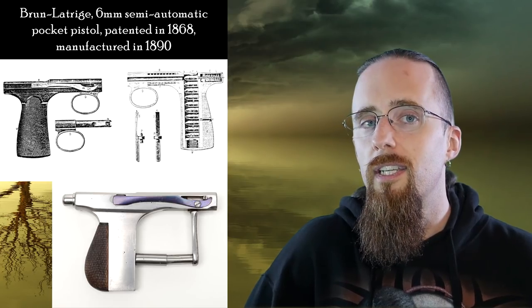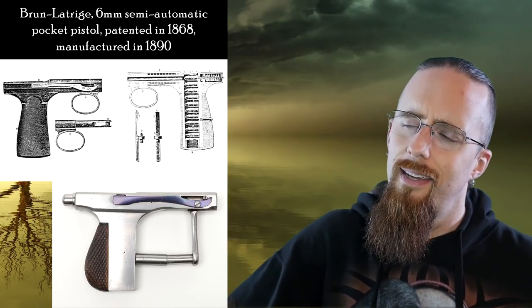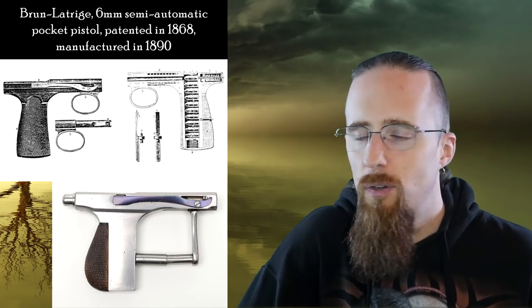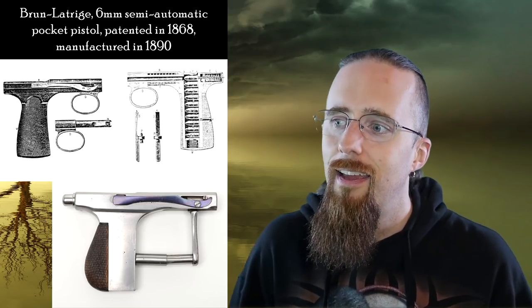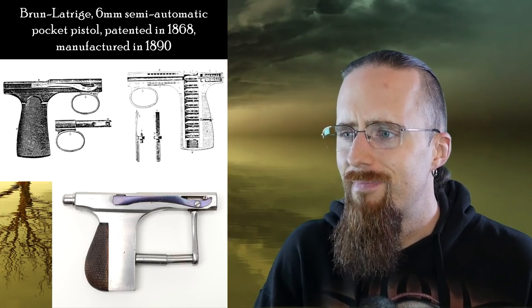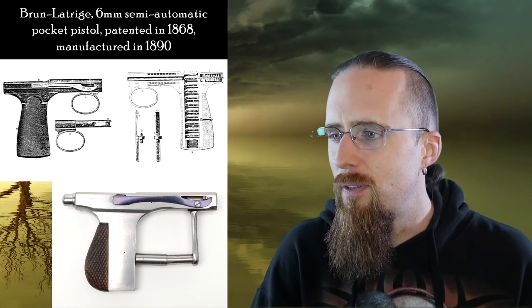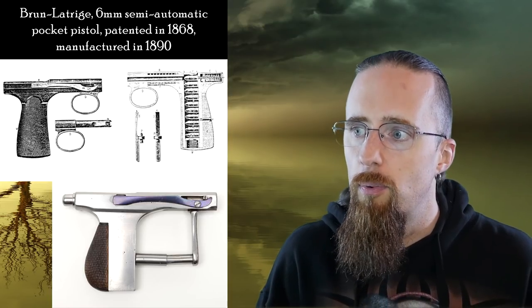Next up, close competition. This is the Brand Latrige 6mm semi-automatic pocket pistol. This one was patented in 1868 and then manufactured in 1890. Again, minimalistic in the bad sense. This basically looks like there's something missing. When you first look at it, it's like somebody took the slide off, didn't they? Nope — there is no slide. That's the thing. And the bottom one is the prototype, which is even worse because of that trigger mechanism. The ring trigger looks okay, but it's confusing to the eyes. It looks like a salvaged part of another handgun that was just haphazardly made to work, even though it's not haphazard. Obviously it's arguably a pretty decent design. But aesthetically, there's something missing here.